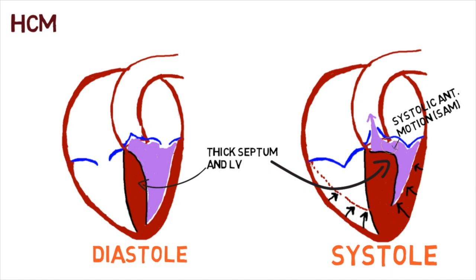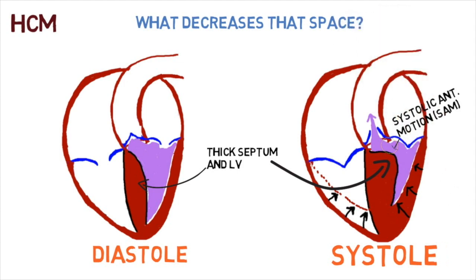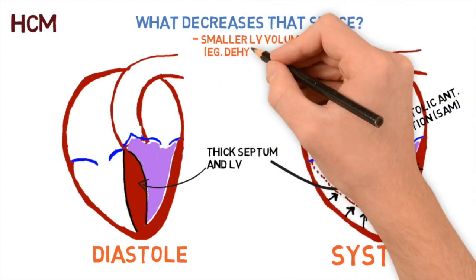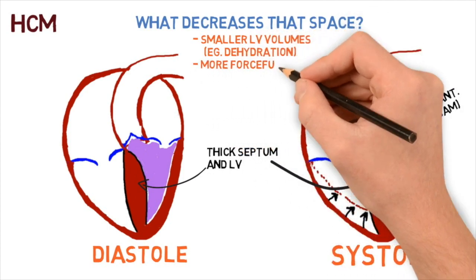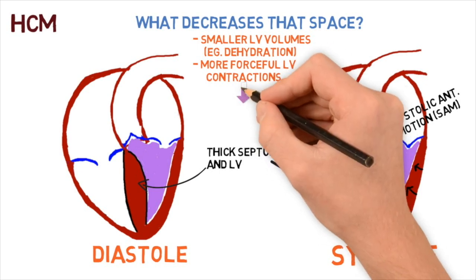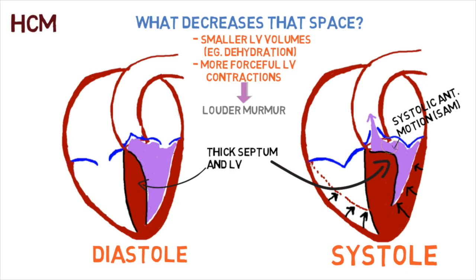This area — the outflow tract — gets narrow for both reasons. With SAM, this oftentimes also induces a mitral regurgitation murmur. What decreases that outflow tract space? Smaller LV volumes — for example, dehydration — or more forceful contraction of the left ventricle. It will squeeze to a smaller volume, meaning less space and a louder murmur.